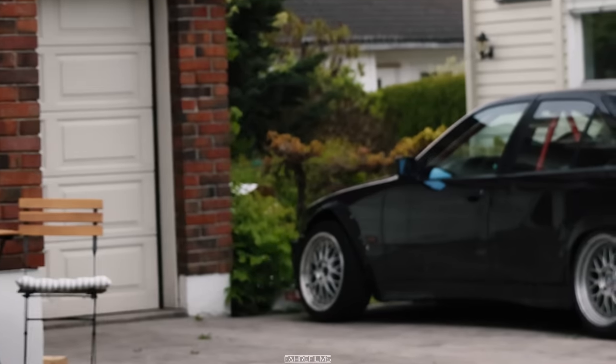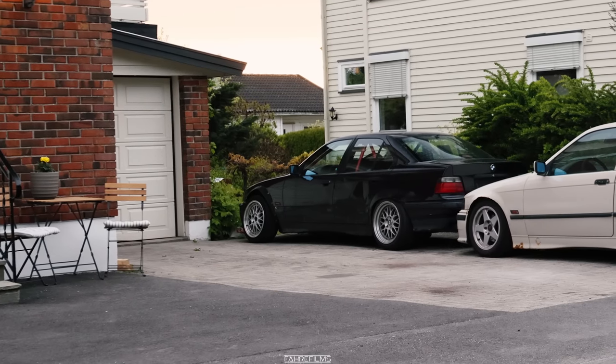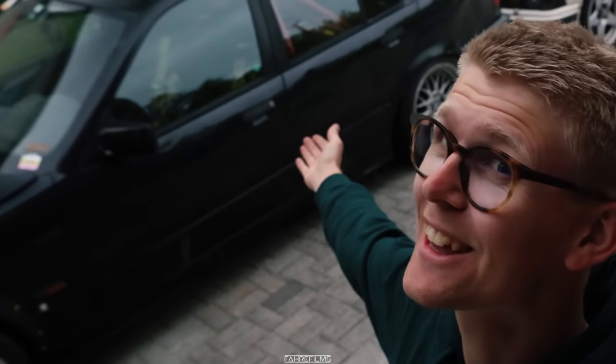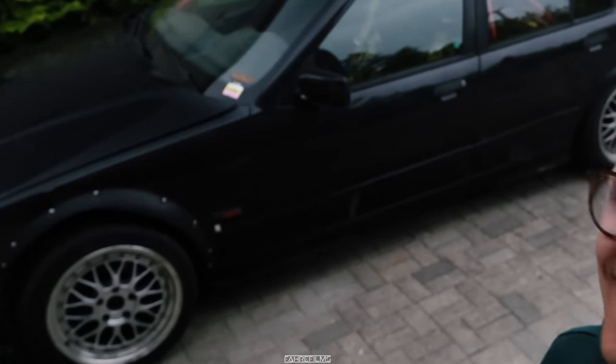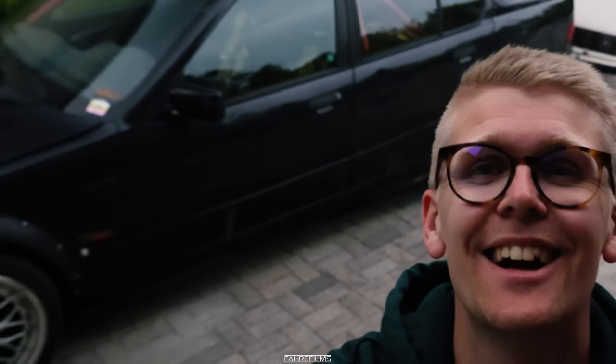E36 gang — we got the track car and we got the street car. Perfect harmony, this is going to be so good. If you haven't gone to the comment section to guess what engine you think it is, go do that now. It's home, and I will make more videos with this car. Thank you guys for watching till the end — see you in the next episode, goodbye!